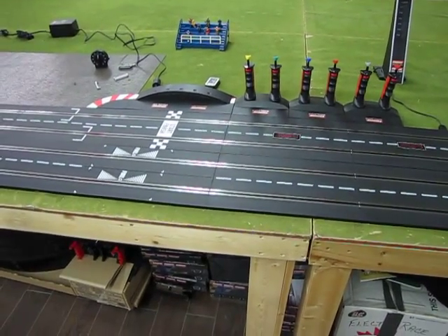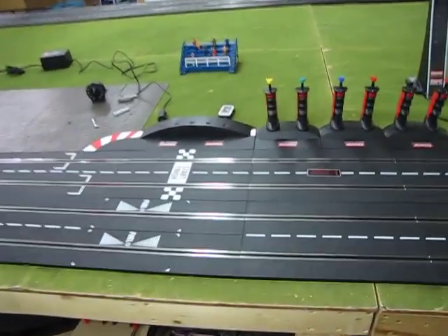Hello everyone and welcome to another fun week of slot car racing here at Monster Hobbies. Tonight we're going to be looking at the World 600 Charlotte Motor Speedway back in the 1950s. Let's go and check out our track — here we have our Charlotte Vale Motor Speedway track.